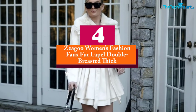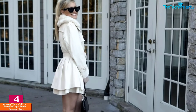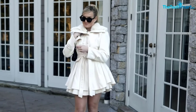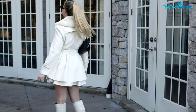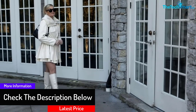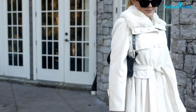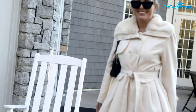Moving on at number 4, we have the Zigu Women's Fashion Faux Fur Lapel Double Breasted Thick Wool Trench Coat Jacket. The faux fur makes it very comfortable, and the thick wool coat allows you to enjoy the best experience. High quality faux fur makes many people prefer it. It comes in a wide range of designs for your outdoor experience. Beautiful color trim and thick wool make it warm, comfortable, and enjoyable to wear.